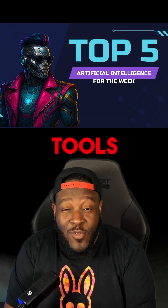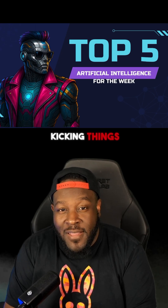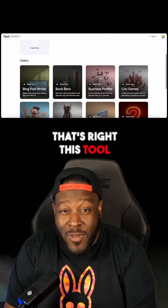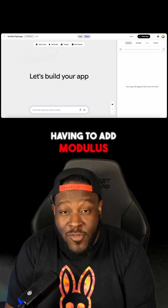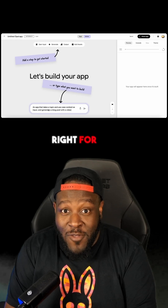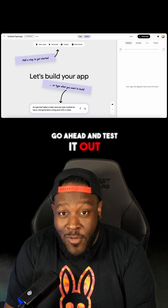Welcome back everybody, these AI tools just dropped and they're wild, let's get right to it. Kicking things off with Google Opal — think of n8n where you can create AI agents, but instead of adding modules manually, you just type in natural language what you want built and it does it for you with one click. That is now in open beta, go ahead and test it out.